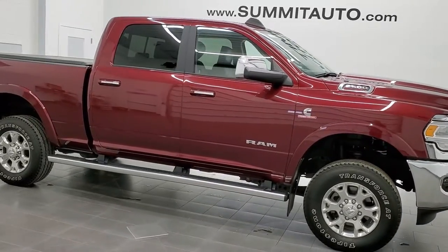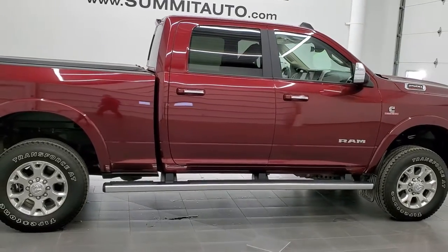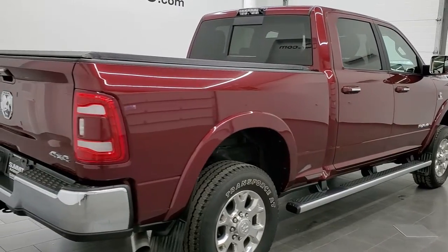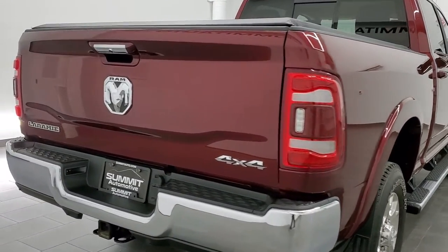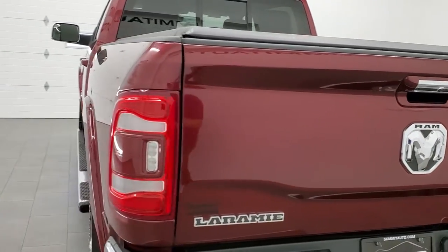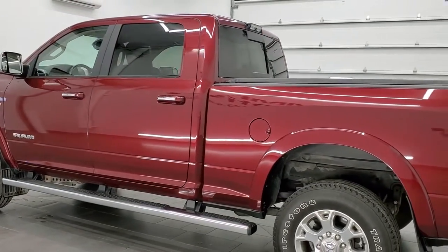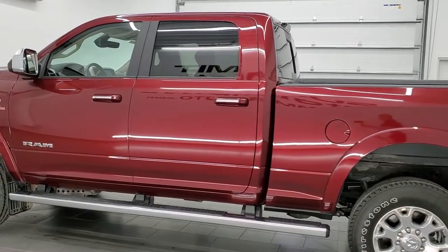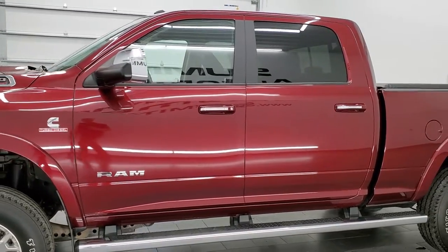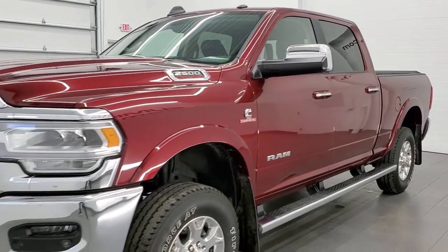This 2019 Ram 2500 Crew Cab Short Box Laramie is stock number 12190Z. We are here at Summit Automotive in Fond du Lac, Wisconsin, your new and used heavy duty truck headquarters. This 2019 Laramie Ram 2500 has the 6.7 liter Cummins diesel engine. This truck has been fully safetied and inspected by our service shop per the state of Wisconsin inspection process, has a fresh oil and filter change, all the fluids have been checked and topped off, and this truck is 100% ready to go.